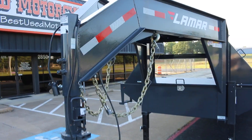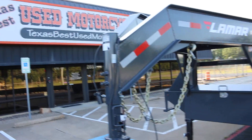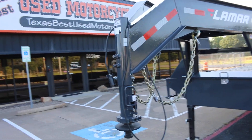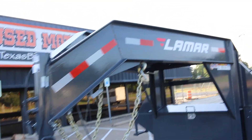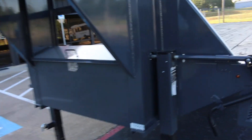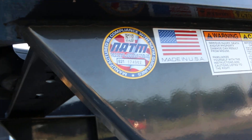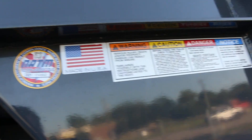Hello folks, Bronco Bob here with Texas Best Used Motorcycles. Here today to show you a really beautiful Tandem Dooley Lamar trailer. It's got twin 12,000 pound rotating jacks. It's NATM certified, made in the USA. Very high quality. There's your spare tire mount.